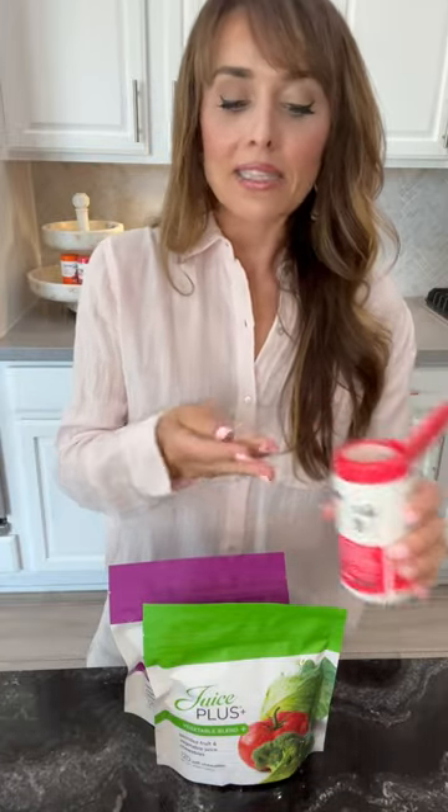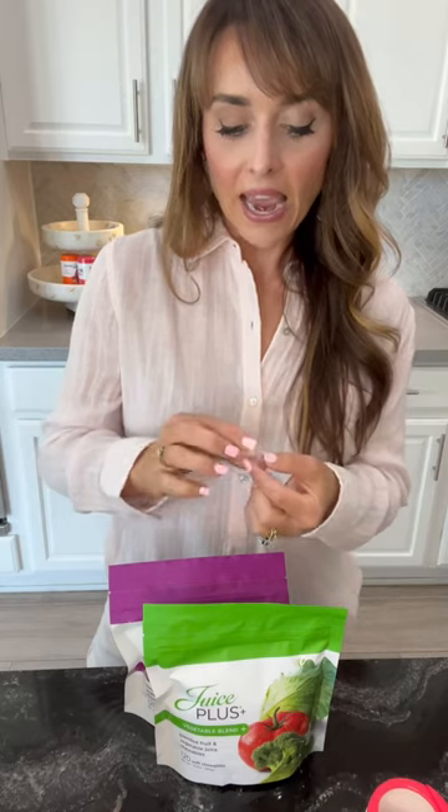Since we're on Juice Plus, let's move into what my kids take and what I take in the afternoon. I love a chew, I love a gummy — I grew up on Twizzlers and Gushers. Juice Plus takes the exact same plant powders that are in these capsules, mixes them with a little fiber, apple pectin, and cane sugar to turn them into a gummy. It's the same plant powders — and look at how tiny they are.